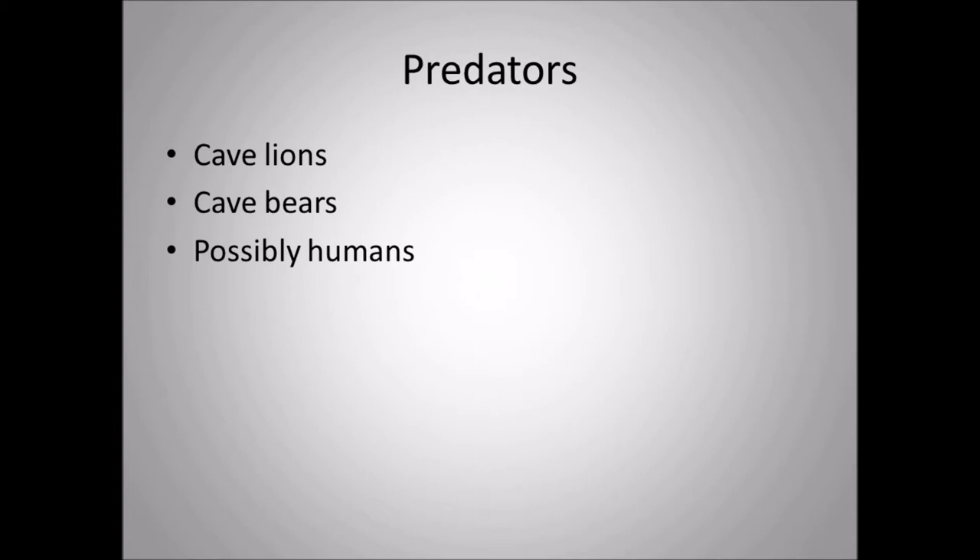The predators Elasmatherium would face when juveniles included cave lions, sometimes cave bears, and possibly humans. Neanderthals would have been a real threat to the young, because Neanderthals and Homo sapiens didn't bother going after full-grown adults — it was too risky and dangerous. Cave bears would only scavenge off a dead Elasmatherium carcass, while cave lions were actually the bigger threat to juveniles. So Elasmatherium had to be wary of cave lions.